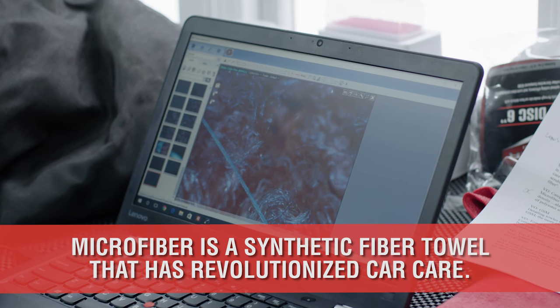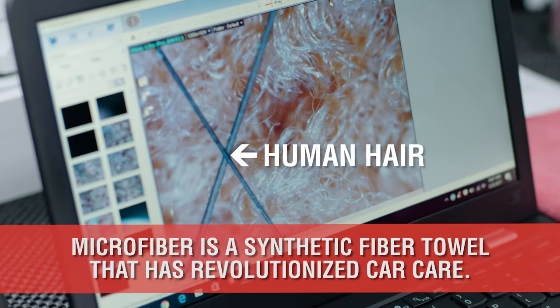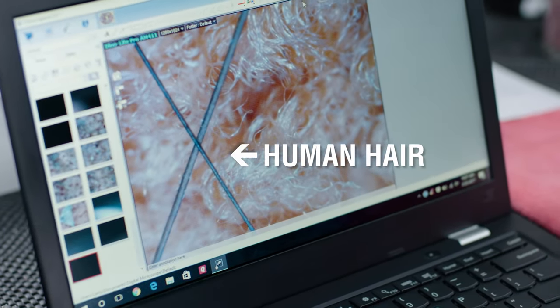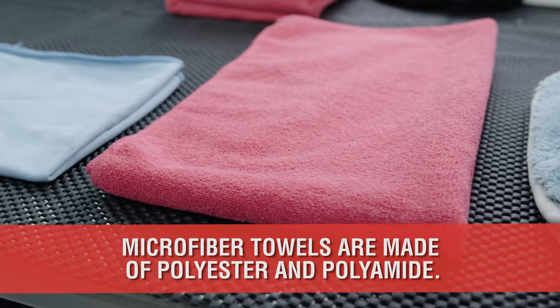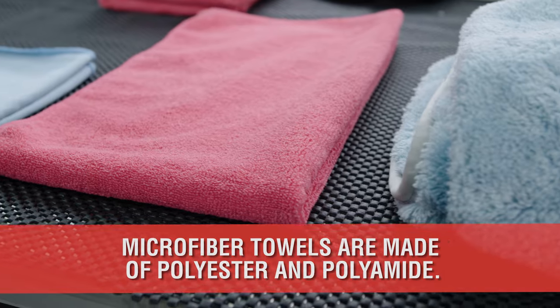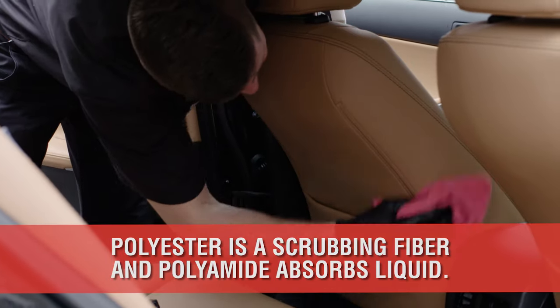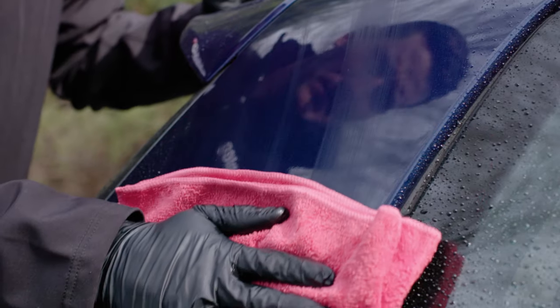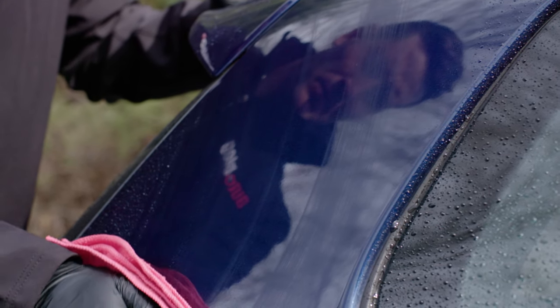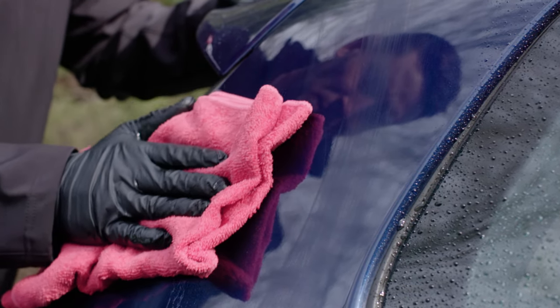Microfiber is a synthetic fiber, 1/60th and now even 1/100th the size of a human hair. For the car care world, these microfibers are a blend of polyester and polyamide. Polyester is the scrubbing or cleaning fiber, while polyamide tends to be the absorbing or picking-up fiber. A combination of these two fibers is what creates the towel's blend.